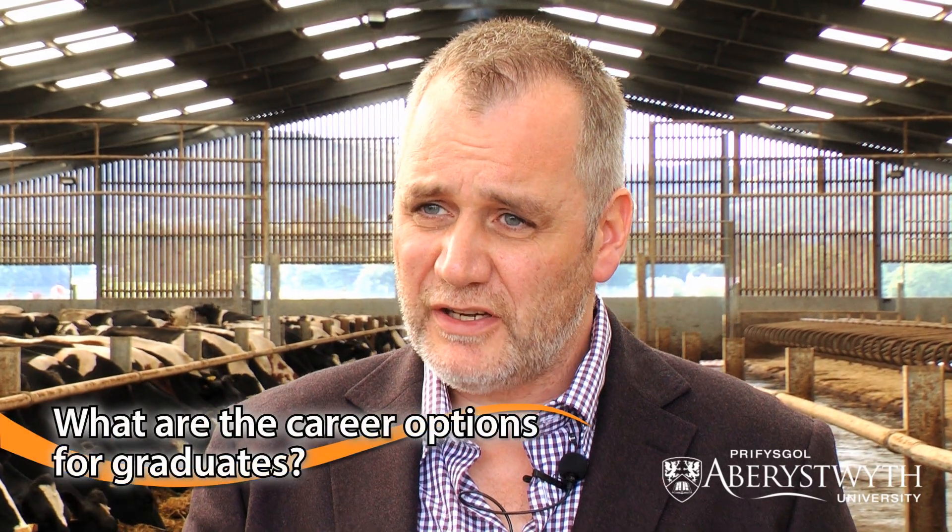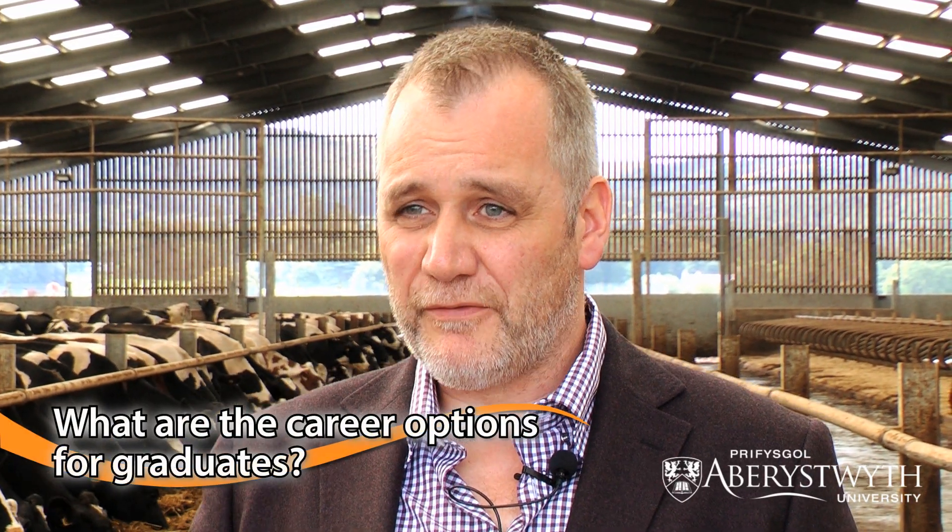Our graduates become animal nutritionists for feed companies — for horses, farm animals, or companion animals and pets. In the animal health industry, they develop veterinary products for the full range of animals. Others work for breeding companies such as Genus, advising farmers, horse owners, or others about breed choices for their animal holdings.